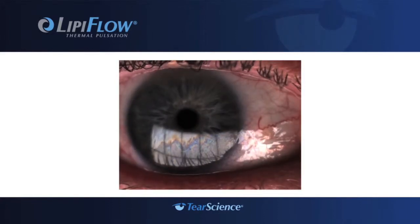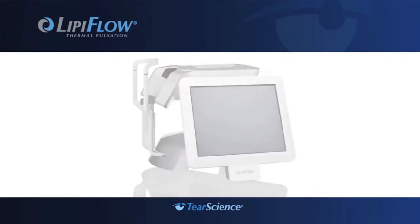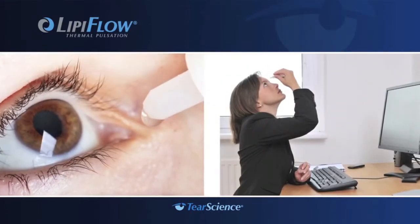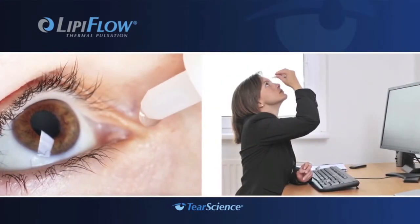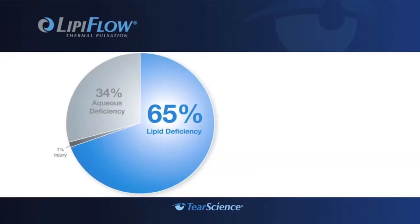New technology allows your doctor to view the tear film, seen as a dynamic color pattern on the surface of the eye. The LipiView takes detailed images of your tear film during a non-invasive in-office exam. Until now, much of the focus of dry eye treatment has been on supplementing the tear film with the use of drops and ointments.